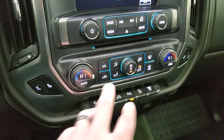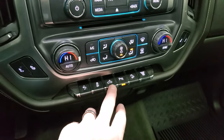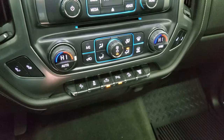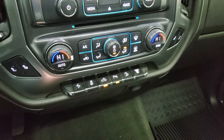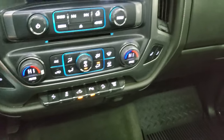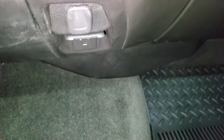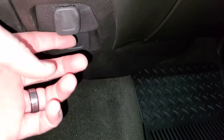Down here are your heated seat buttons, dual climate controls, power pedals, stability control, cargo lamp controls, and LED side lights and bed lighting toggle, parking sensors, downhill assist control, and factory exhaust brake. It also comes with a 12-volt power point and a 110-volt, 150-watt plug-in.